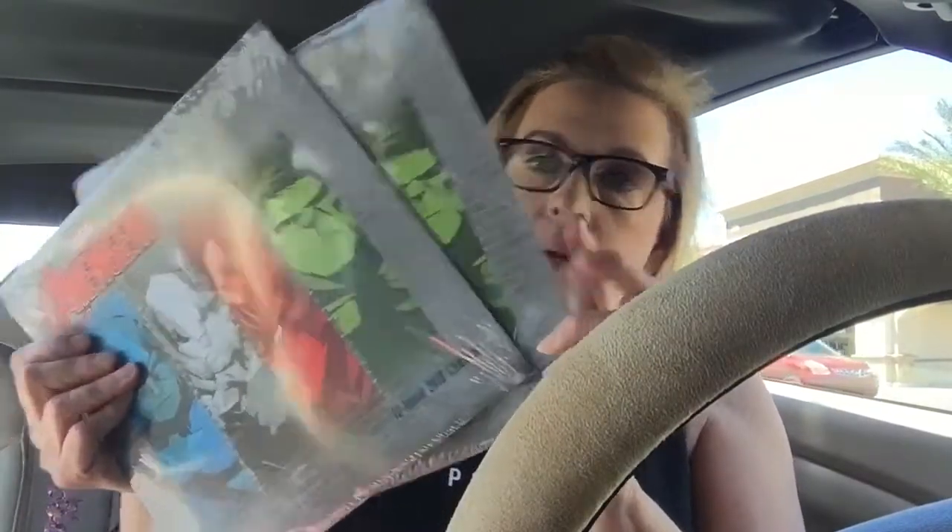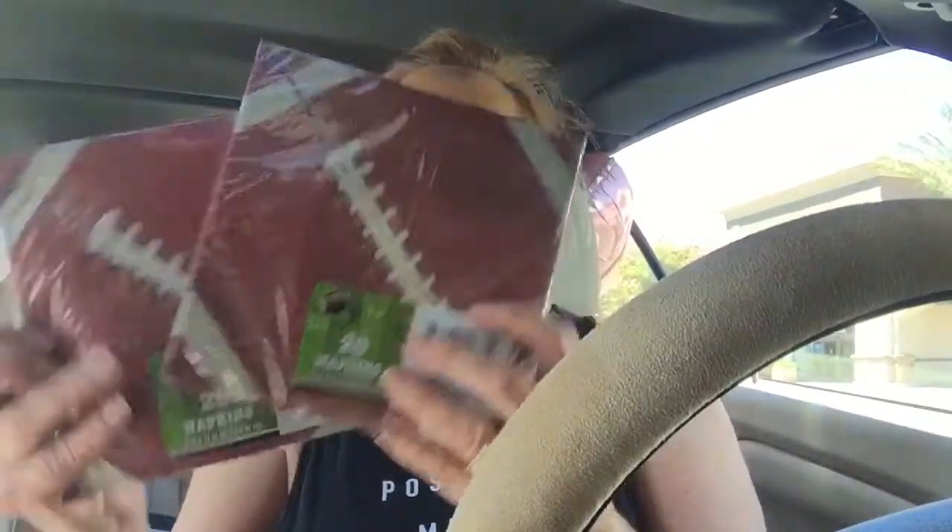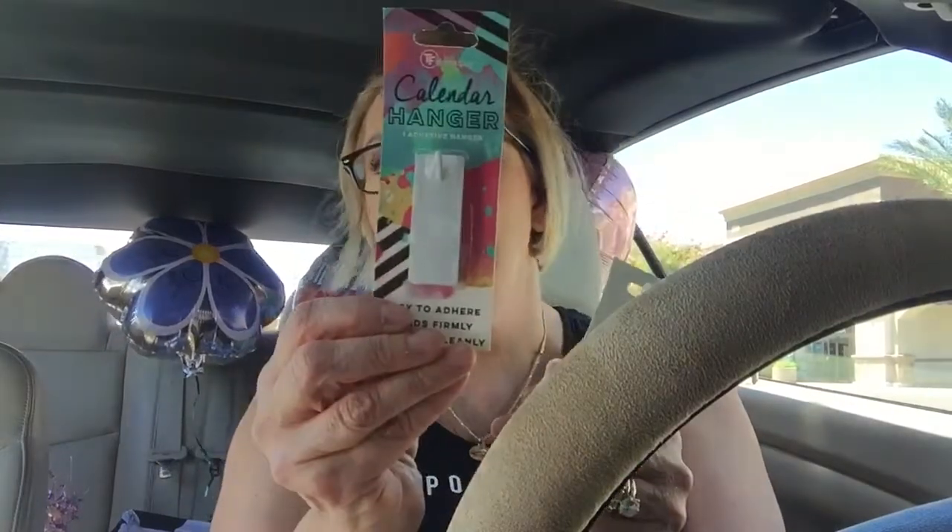I got two of the Avengers items. I got this one for Mike. I can't find my laminator — I don't know where it is, you know how it goes when you move. I also got two of these football napkins in case we have people over for a little football get-together. And I got two of these calendar hangers because our refrigerator is not magnetic, so our calendar is taped to a cupboard. It says 'easy to adhere, holds firmly, removes cleanly,' so I got two of them.